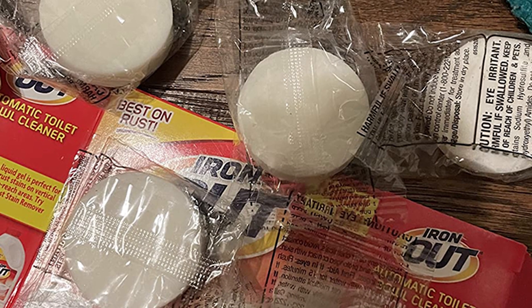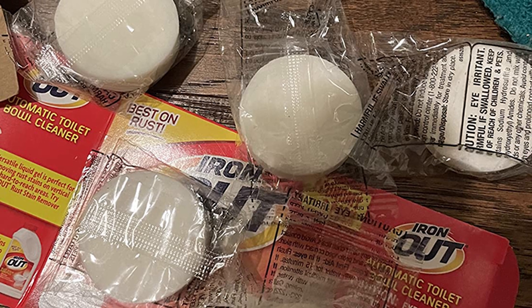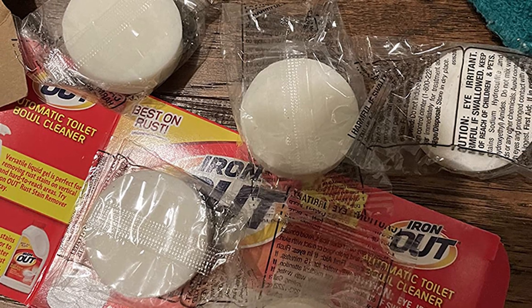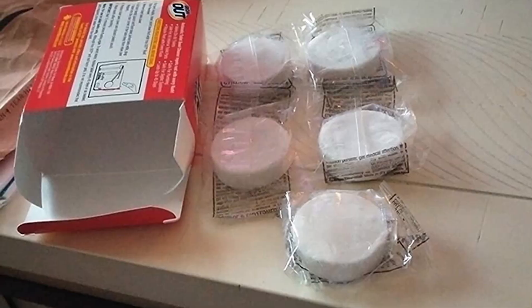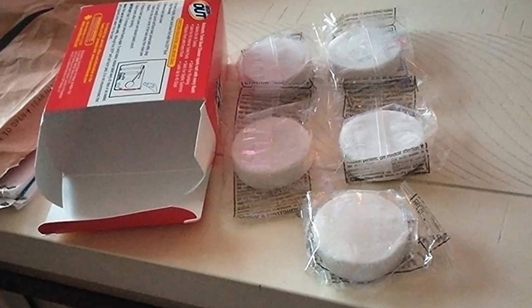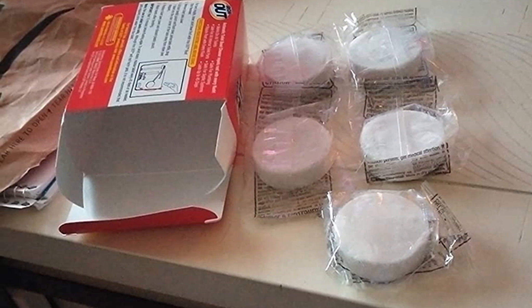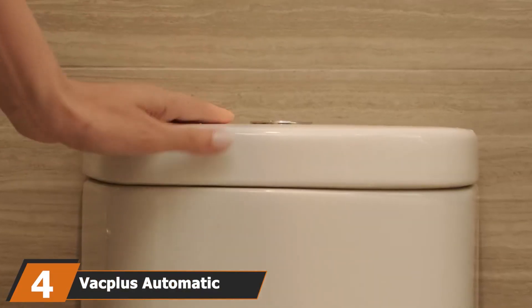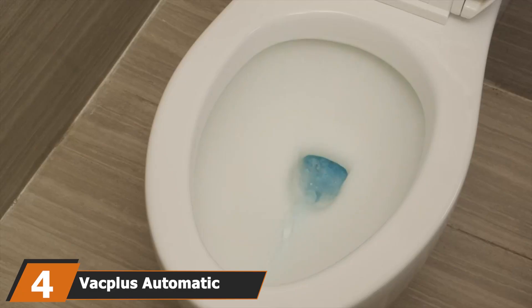The long-lasting formula means that one tablet lasts for up to 45 days — so every six weeks or so, drop one into the tank and let the hard work commence. This product is safe to use as well. Although the formula is powerful enough to combat tough rust stains, it won't damage your toilet's internal components, plumbing, or septic system.